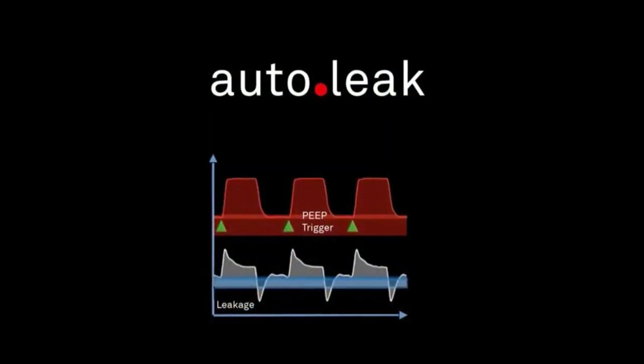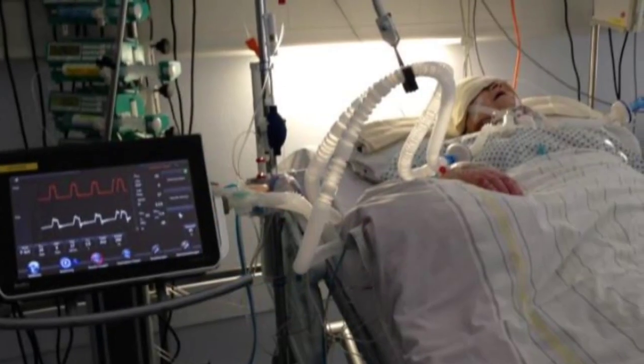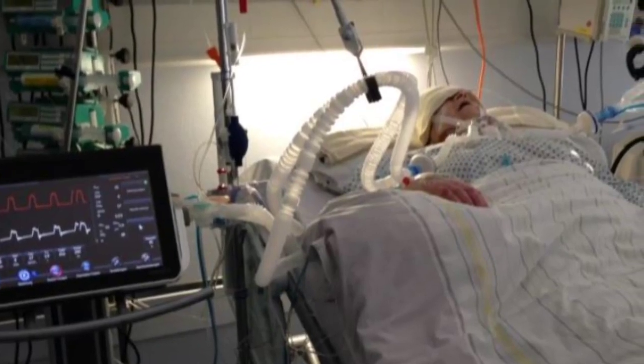Auto Leak. With a fully automatic and adaptive auto leak feature, intentional and unintentional leaks will always be compensated to guarantee patient safety.